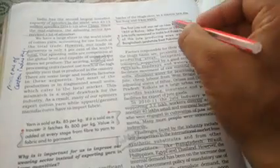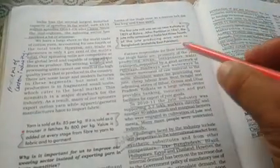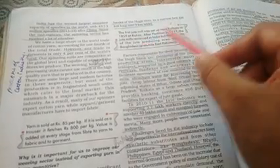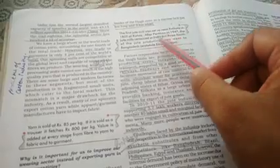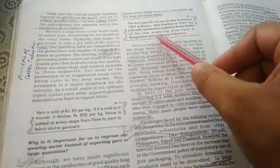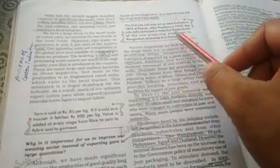The first jute mill was set up near Kolkata in 1855 at Rishra. Remember — 1855 mein pehli jute mill lagi thi, Kolkata mein, jo West Bengal ki capital hai, Rishra namak sthan par. After partition in 1947, the jute mills remained in India but three-fourths of the jute-producing area went to Bangladesh, which was then called East Pakistan.